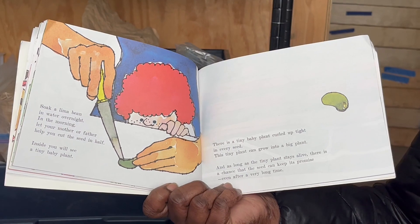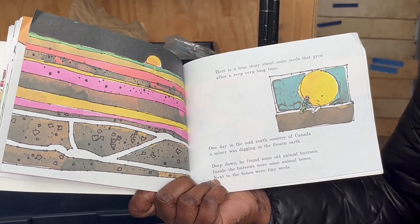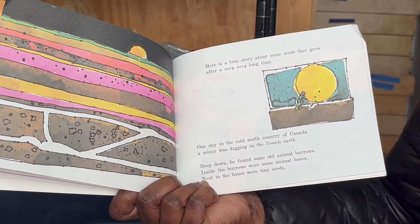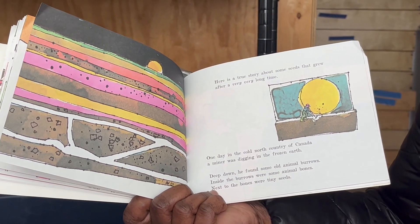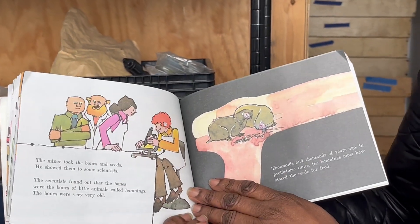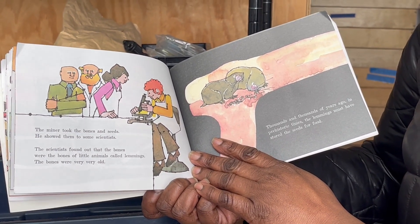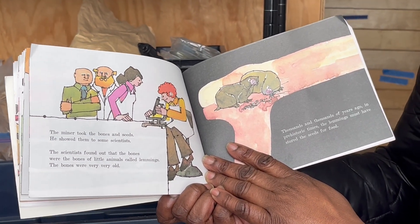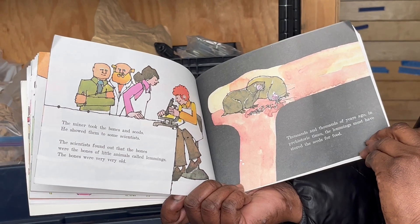Even after a very long time. Here is a true story about seeds that grew after a very, very long time. One day in the cold north country of Canada, a miner was digging in the frozen earth. Deep down, he found some old animal burrows. Inside the burrows were some animal bones, and next to the bones were tiny seeds. The miner took the bones and seeds and showed them to some scientists. The scientists found out that the bones were the bones of little animals called lemmings. The bones were very, very old — from thousands and thousands of years ago, in prehistoric times. The lemmings must have stored the seeds for food.